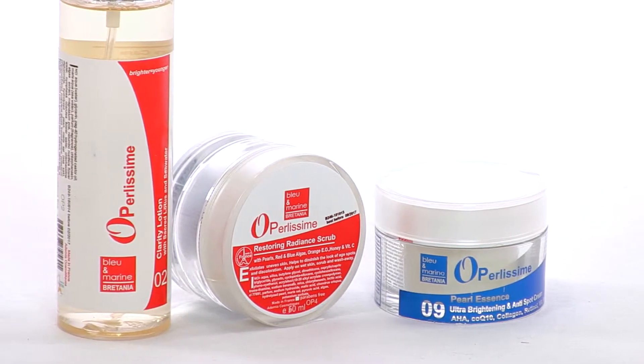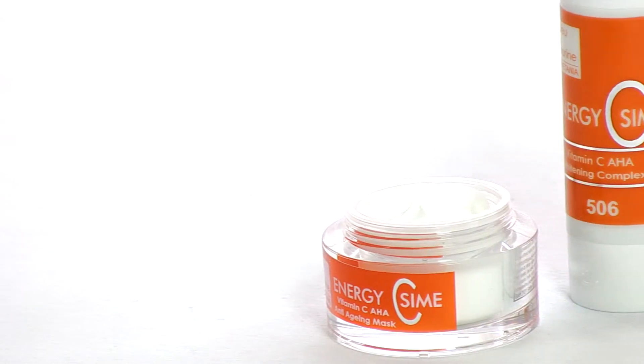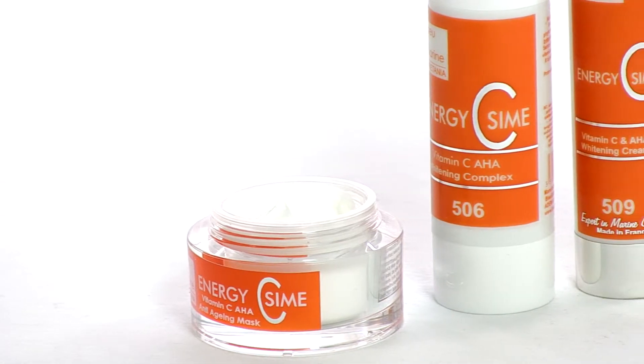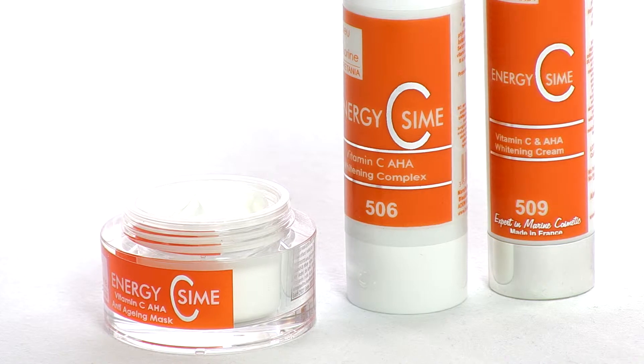You can choose from pigment correction creams, a lightening serum, an exfoliating cream, a skin-clearing mask and a brightening toner. Whether you suffer from uneven skin, hyperpigmentation, scarring or sun damage, your skin will benefit, giving you more confidence and the skin you've always wanted.